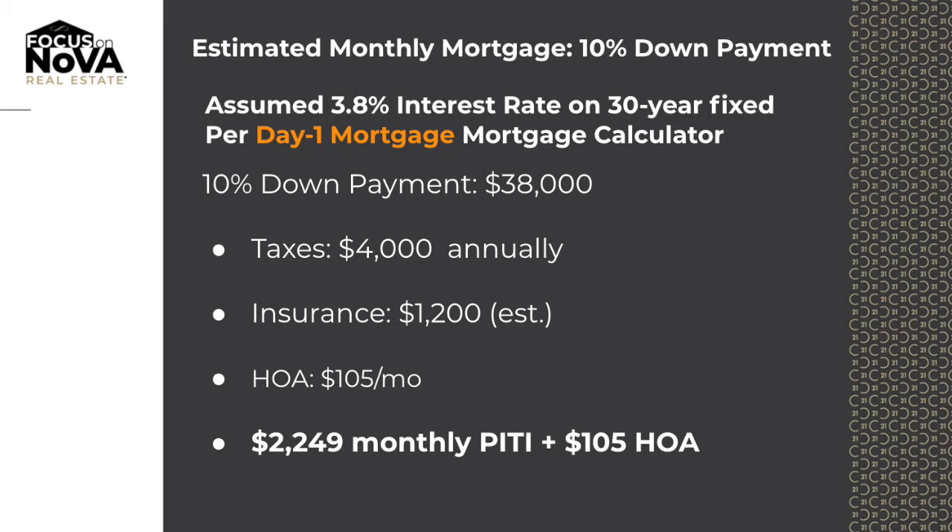At 10% down, you would be putting down $38,000 and your monthly payments would be $2,240 PITI a month.